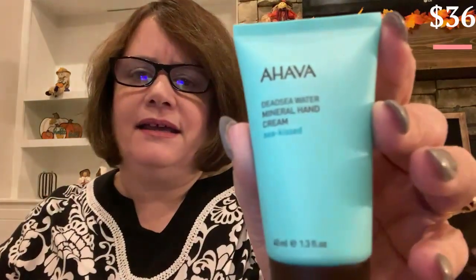Then I got three — let me get my glasses. It's Ahava, and it's the Dead Sea Water Mineral Hand Cream, Sea Kissed. So it's a little hand cream, 1.3 ounces, 40 mLs. There are three of them. Ahava's a good brand. I like them.